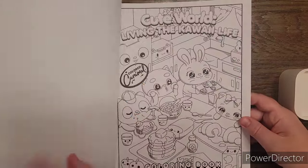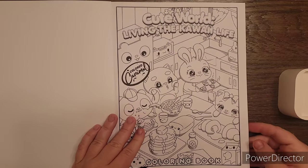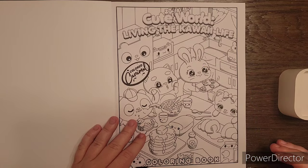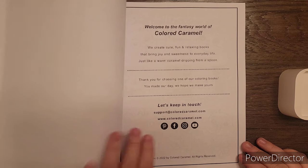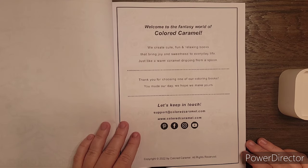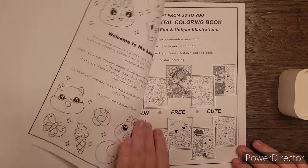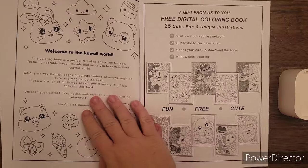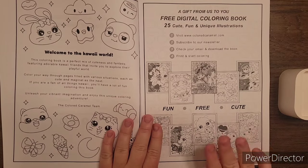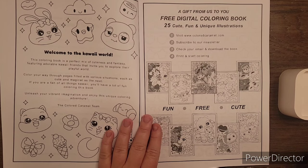You can get this on Amazon. This is just the cover — you can color it. It says Cute World: Living the Kawaii Life. This is the welcome to the fantasy world of color Colored Carmel intro page. Right here it talks about welcome to the kawaii world, and right here it mentions that you can go to their website and download a free digital coloring book.